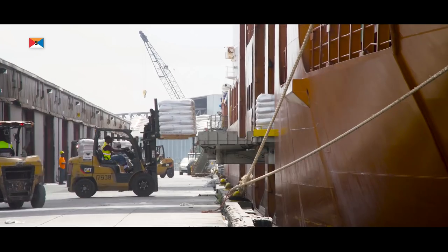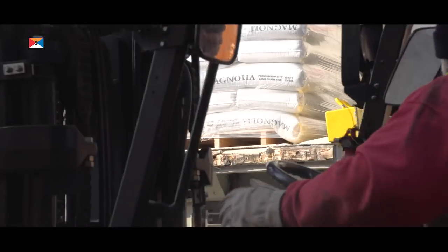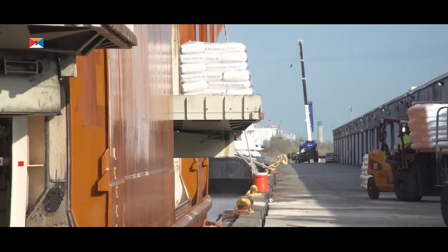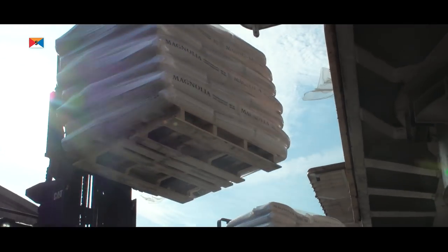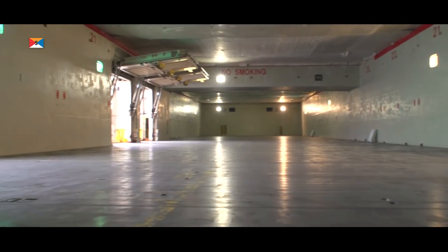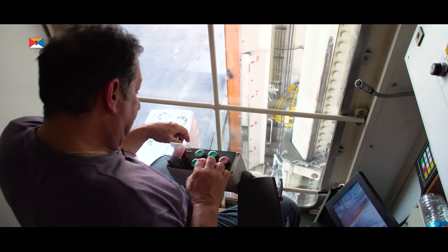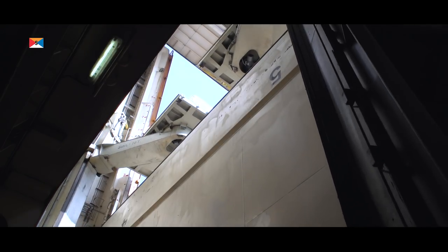Our S-type vessels moor as close to the warehouse as possible, and their side-loading elevators will do the rest. With the tween decks installed, we create multiple levels to load simultaneously with our five independently operating side-loaders, with a safe working load of 16 metric tons each.